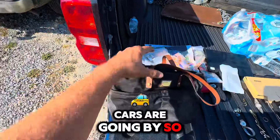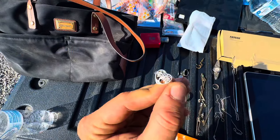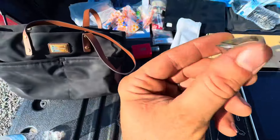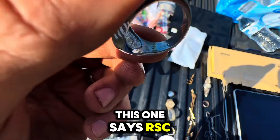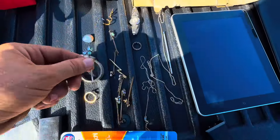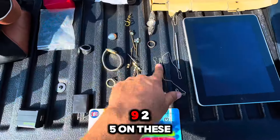Cars are going by. Well, here's what we found here. It says 925 on the back. Magnet didn't stick to this. This one says RSC. Don't know what that is. Magnet sticks to this stuff. Not this. This is 925. This says 925 on these.